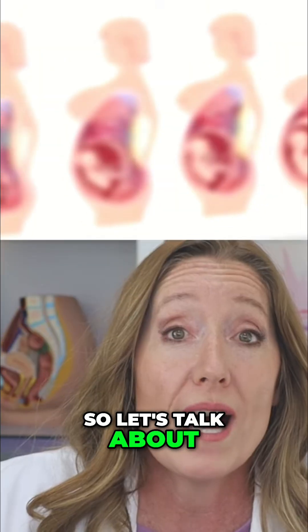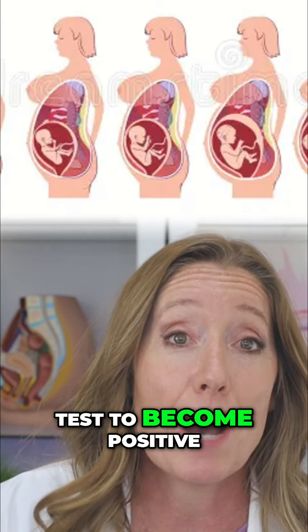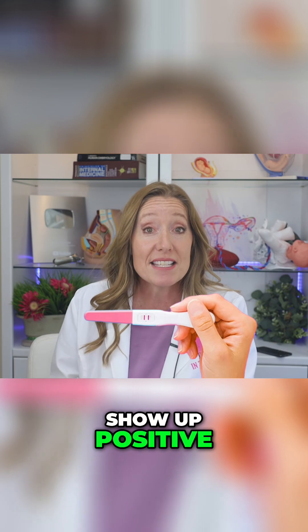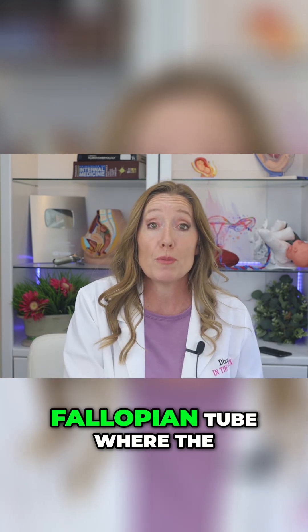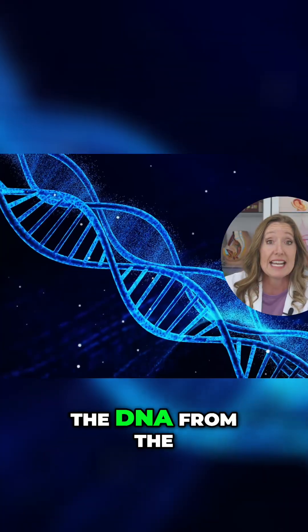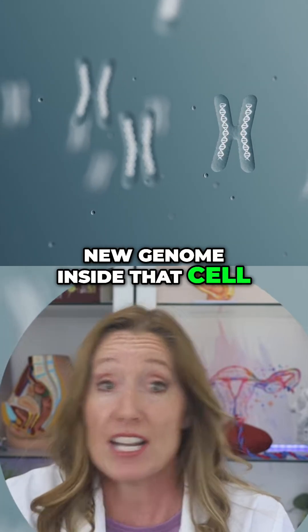So let's talk about what has already started to happen in your body for that pregnancy test to become positive. In order for your pregnancy test to show up positive, an egg was released from your ovary and it traveled into your fallopian tube where the egg met up with the sperm, which fertilized the egg. The DNA from the egg and sperm combined to form a brand new genome inside that cell.